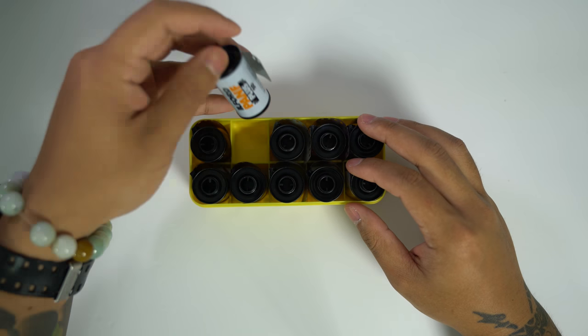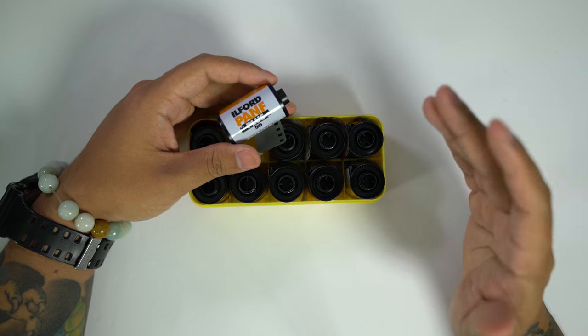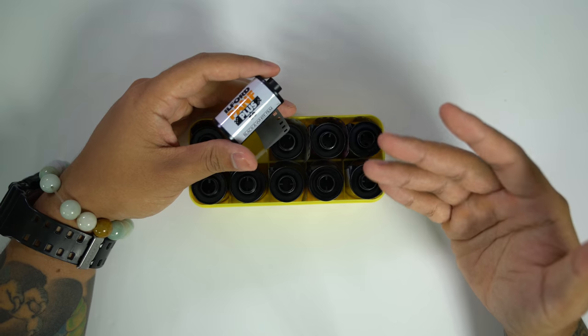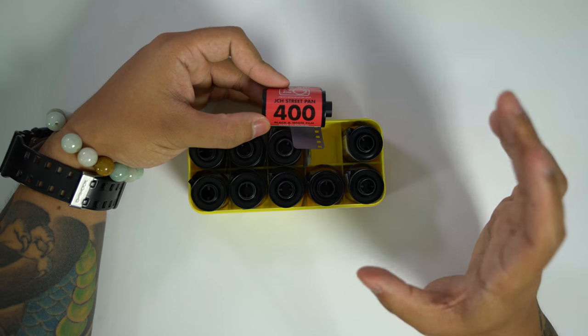That being said, I'm still a little nervous about loading something like Ilford Pan F. It's a 50-speed film so I'm going to need a lot of sunlight for an extended amount of time, or else I'm going to be shooting this thing for days. JCH Street Pan is another film I'm pretty excited about because I haven't had the best of luck with it in the past.